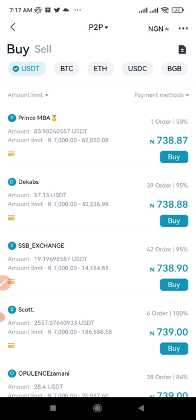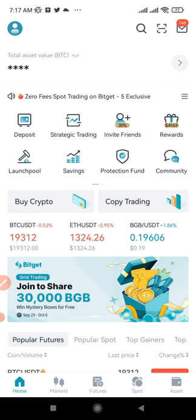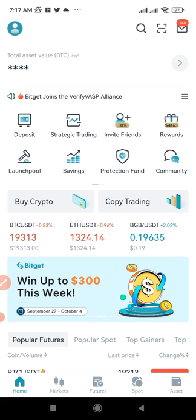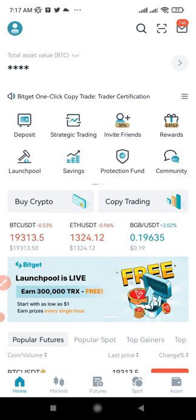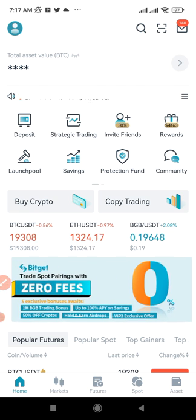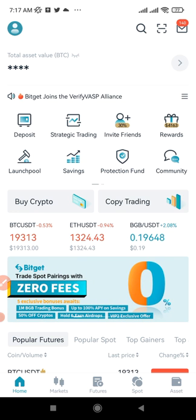Once I've accumulated enough USDT on Bitguide, I transfer it to Binance — the transfer fee is less than 1 USDT even for $10,000 worth. Then I buy NGN at a lower price on Binance spot and sell it at a higher price on Binance P2P directly to my bank account. I repeat the process again. Bitguide also offers zero fees on spot trading, so you don't need to worry about trading fees while accumulating USDT.